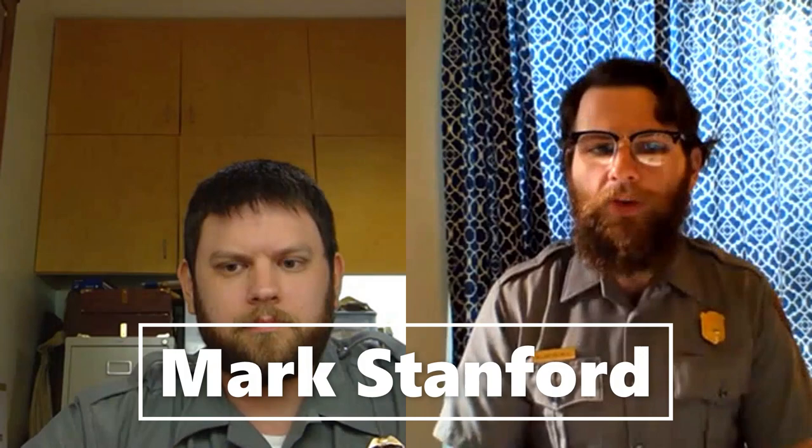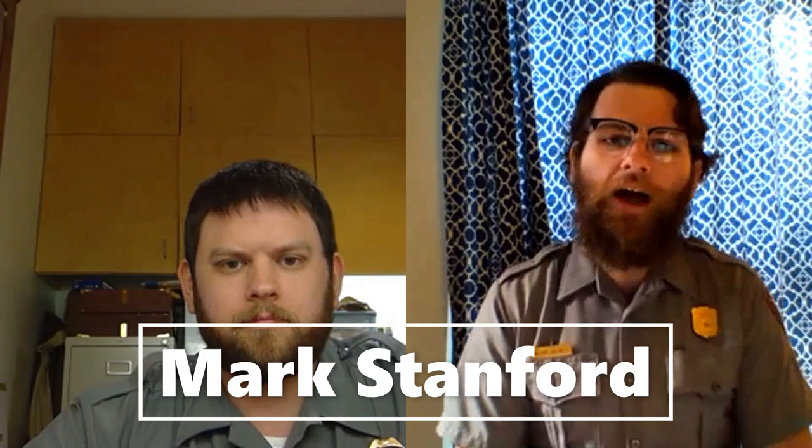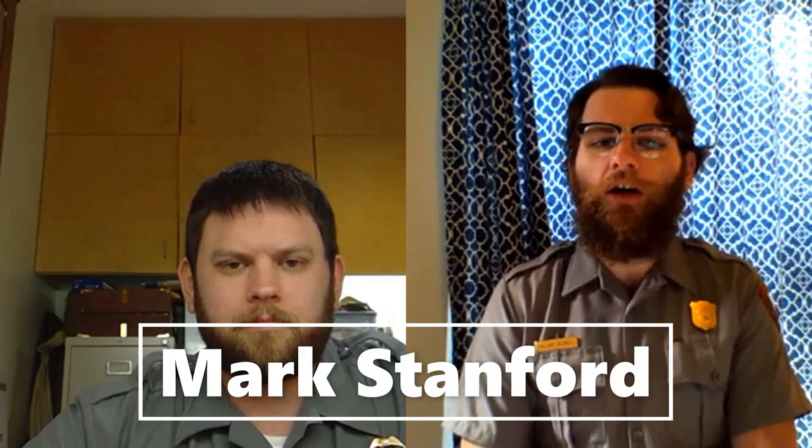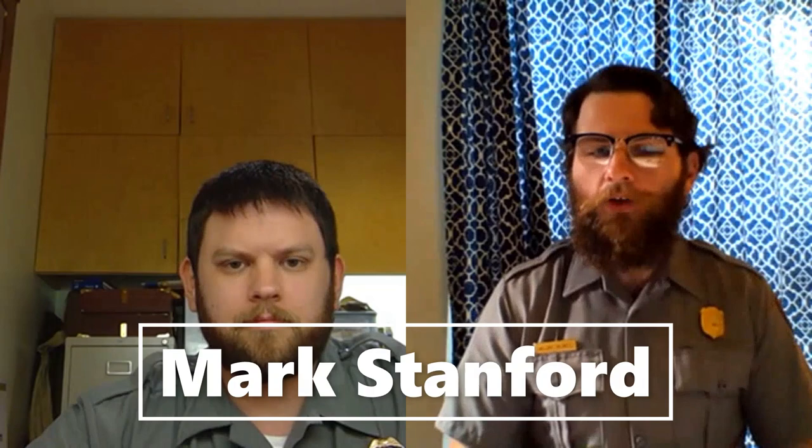To tell us more about this battle and how it fits into our story, we're joined by Mark Stanford. Mark is the interpretive ranger at the Battle of Musgrove's Mill State Historic Site, where he's been for just over two years. Prior to coming to South Carolina, he was in Charleston, Illinois, as a ranger at Lincoln Log Cabin State Historic Site. One of Mark's favorite parts of the story is how the southern campaign was a story of divided loyalties, with Americans on both sides of the battle.